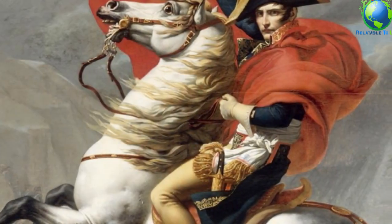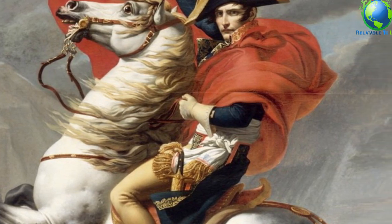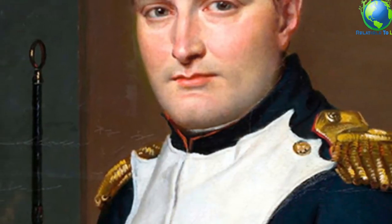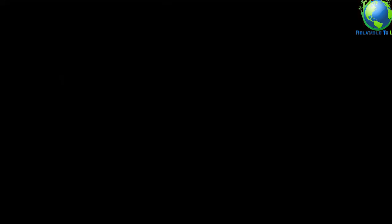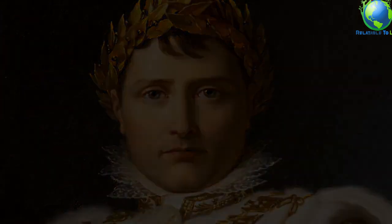Napoleon had a crush on her, then her descendant. The French emperor once had Mona Lisa hanging in his bedroom in the Tuileries Palace for about four years, beginning in 1800. It set his fascination with the painting, and inspired his affection for a pretty Italian named Teresa Guadagni, who was actually a descendant of Lisa Ghirardini.